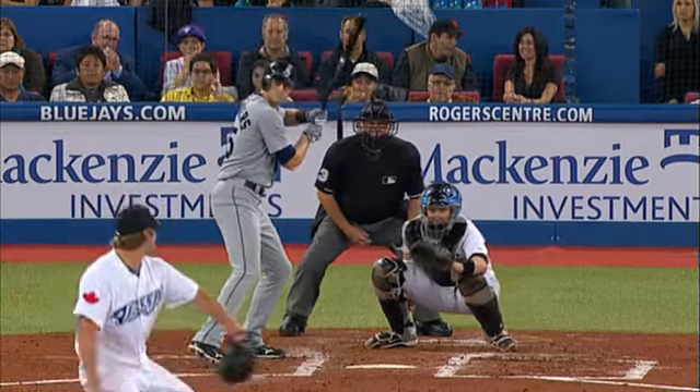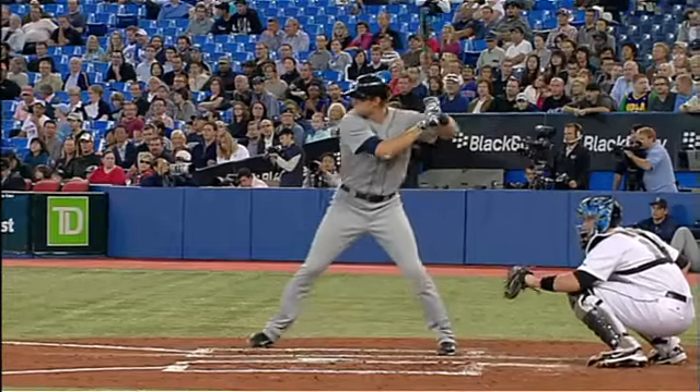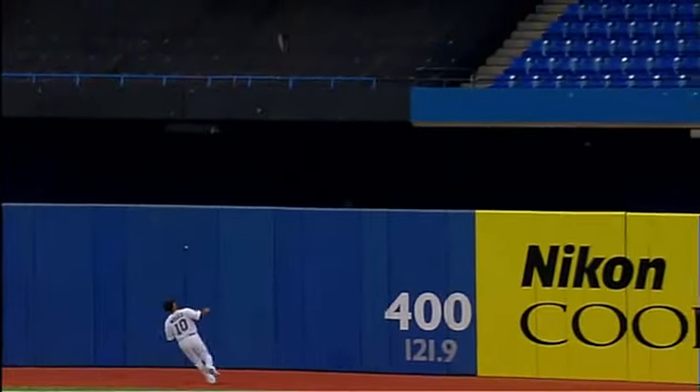We haven't seen this pop from Michael in a while. Take a look at it — he just gets a fastball two-seamer right out over the plate, hits it to dead center field. No doubt about it, up in the black area.